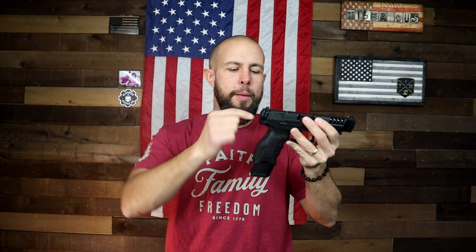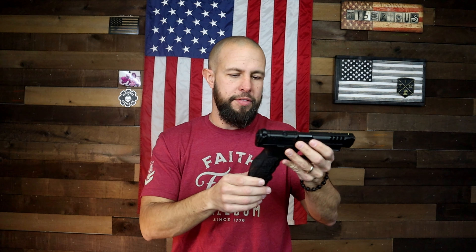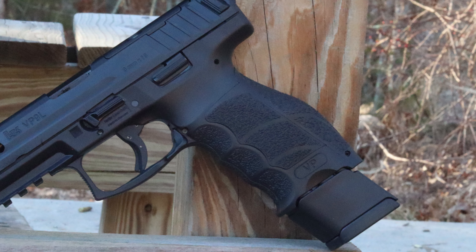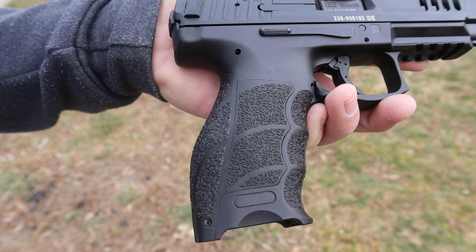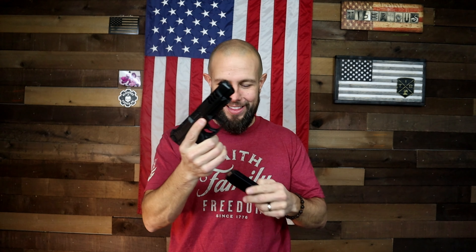A big part of why I love the grip so much is it's very modular. You can not only replace the back strap but both side panels as well — all three have small, medium, and large options, so you can customize the grip to fit your hand perfectly. The texture is okay, but I personally like more aggressive grips. The top area feels a bit slick, so most of my pistols have Talon grips on them, and if this were mine I'd probably throw a set on here as well.